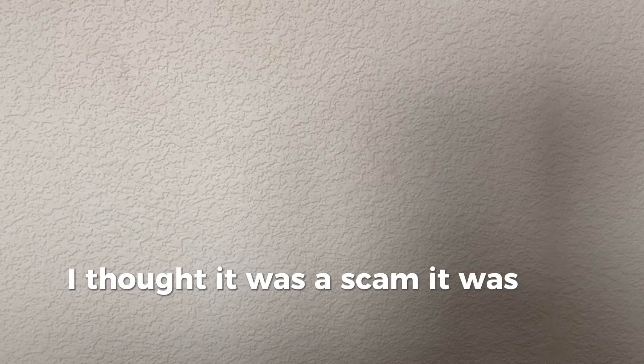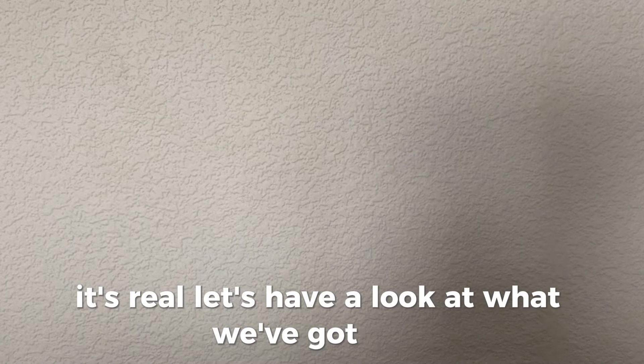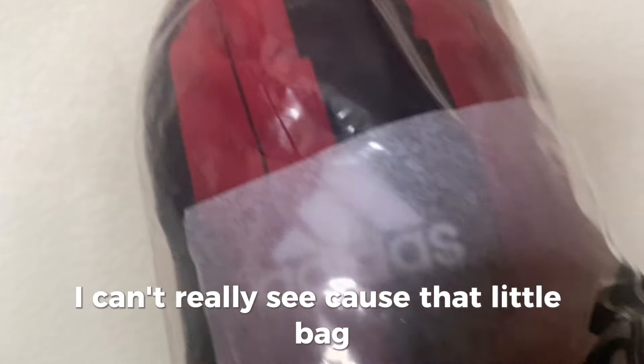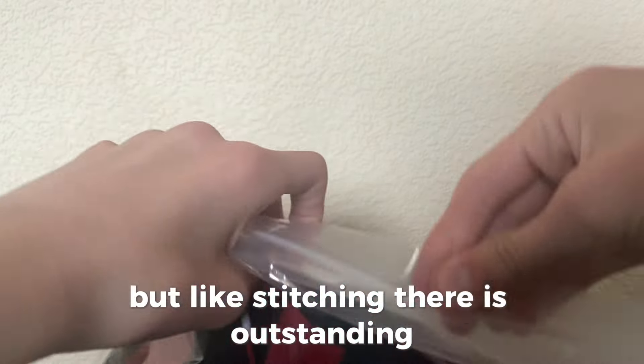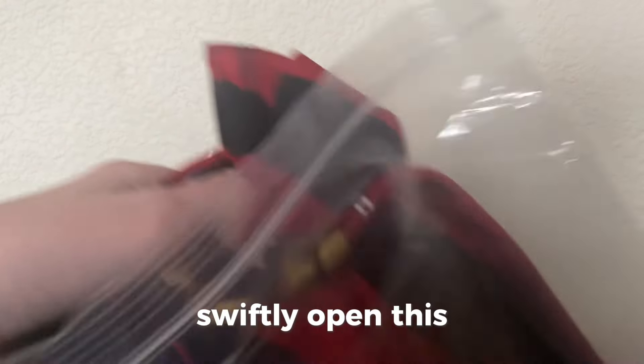Recently I ordered from JJ Sport — I thought it was a scam, it was too good to be true. The prices were low and reviews said the quality is high, so I thought there's no way this is real. But it's real! Let's have a look at what we've got. I'm looking at this one straight away and you can't really see because of the bag, but the stitching in there is outstanding. Anyway, I'm just gonna swiftly open this.